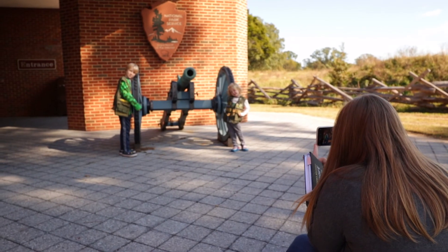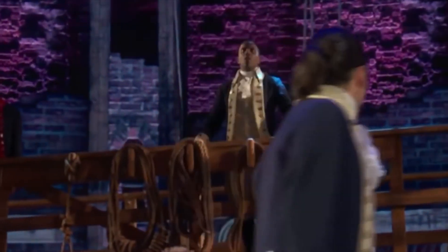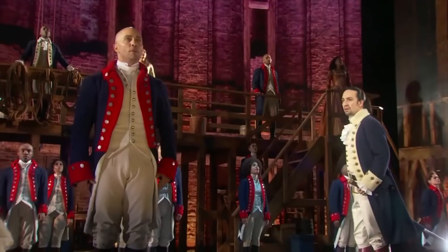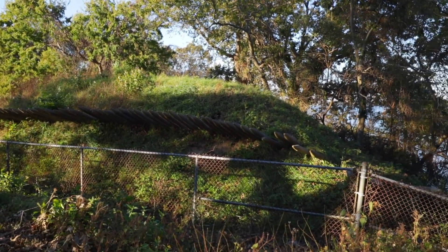The first stop we did was Yorktown — we loved going here. We've mentioned in previous videos that we've been following the Hamilton soundtrack. We haven't made it out to see the Broadway play yet, but the soundtrack has really painted a good picture of that whole musical. One of the key songs is called Yorktown — it's the Battle of Yorktown.